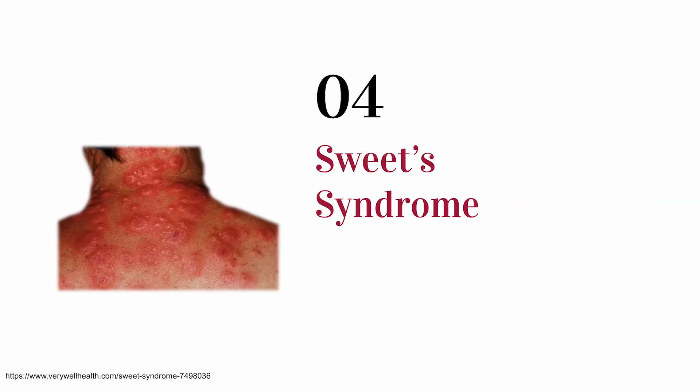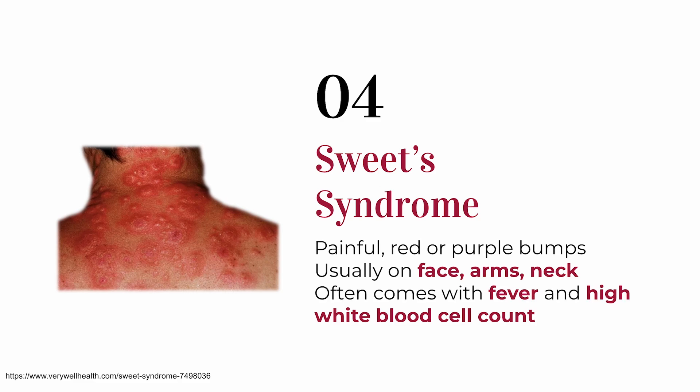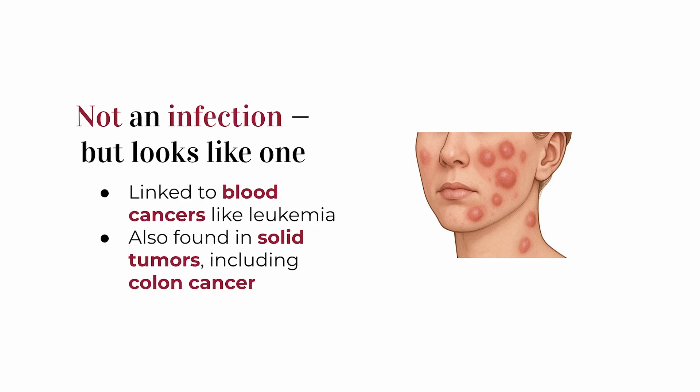Here's one that not many people — even in medicine — know about: Sweet syndrome. This rare skin condition causes red or purple tender bumps or plaques, mostly on the arms, face, or neck. People often get a fever with it, and blood tests show high white cell counts. It's painful and looks like an allergic reaction or infection, but it's not. It's more common in people with blood cancers like leukemia, but it's also been linked to solid tumors including colon cancer.